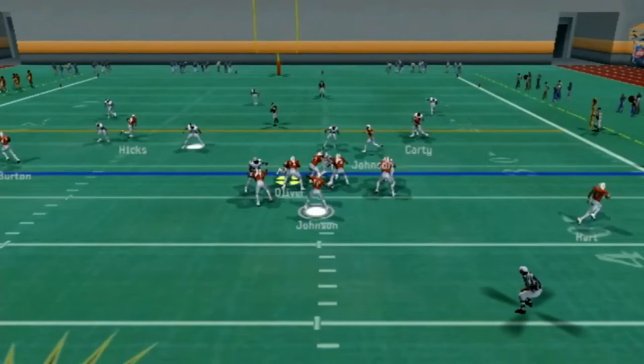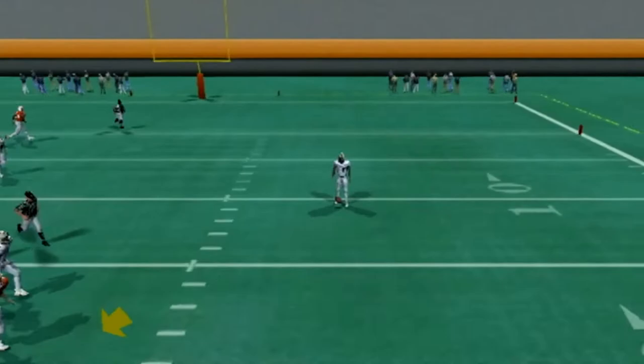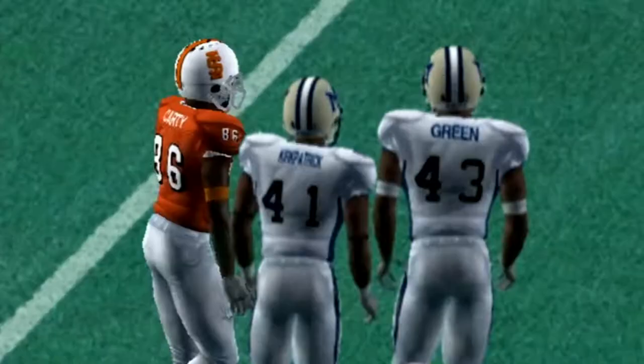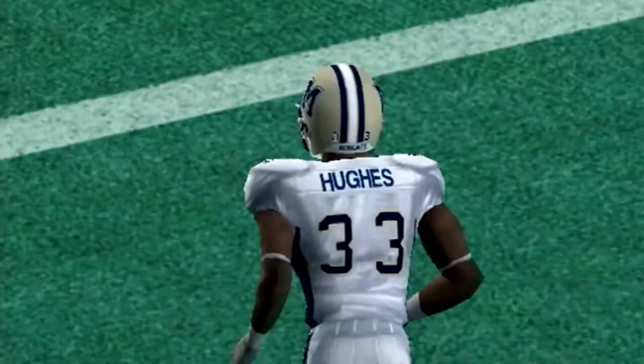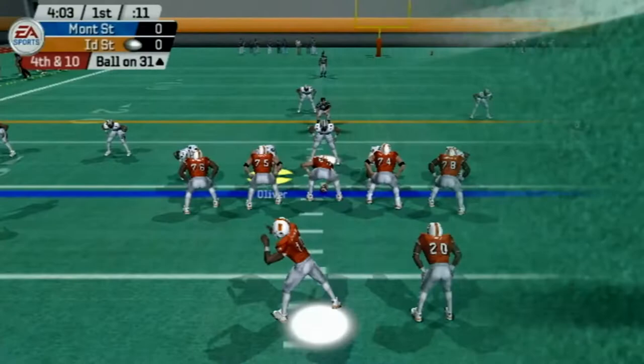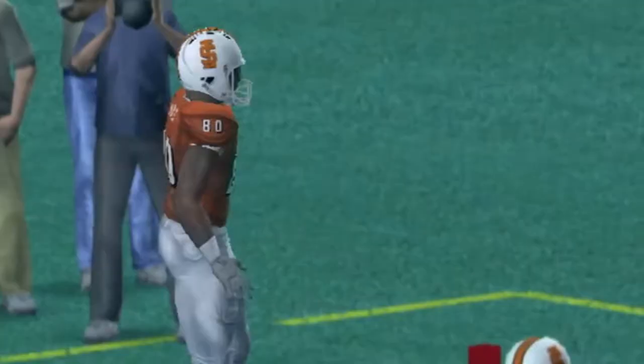On the new set of downs they're not picking up anything on first down. Johnson had a man open over the middle on second but couldn't connect. On third down Johnson takes a snap, airs it to the left side, but the pass is broken up by Tim Hughes. The offense stays on the field on fourth down as the Bengals roll the dice — taking a shot to the end zone — but the pass sails out of the back, and it's going to be a turnover on downs.